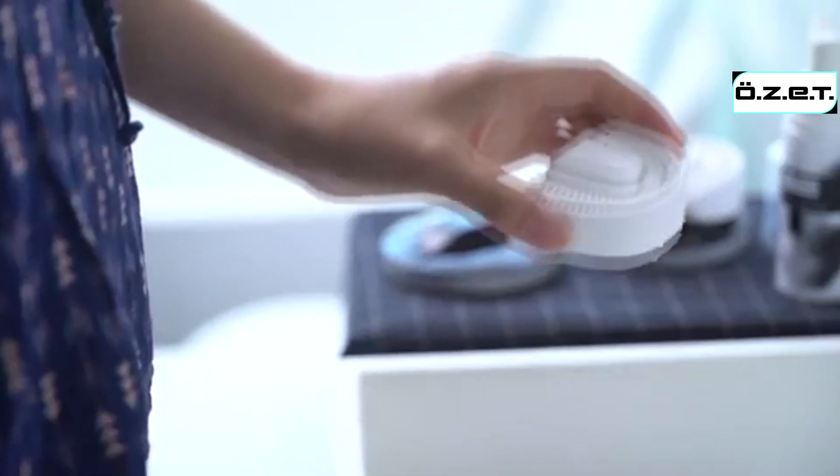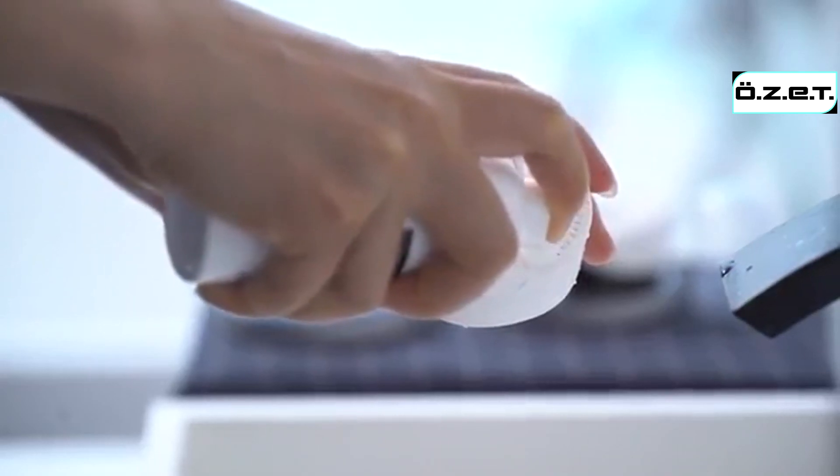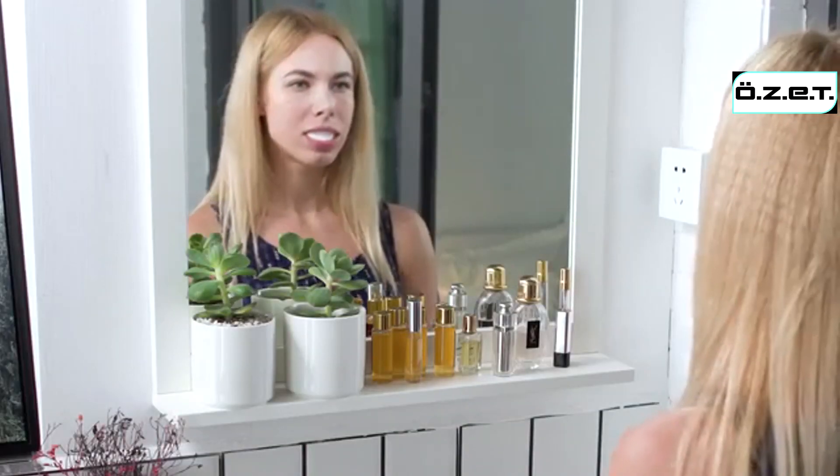Chiz is very easy to use. Apply the special toothpaste mousse around the bristles, pop into your mouth and bite down slightly, and it will automatically start brushing your teeth for 30 seconds.